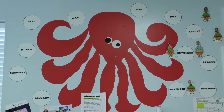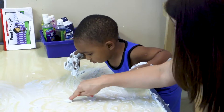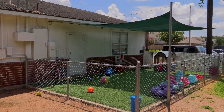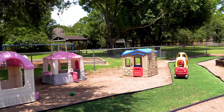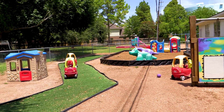The curriculum that we follow is Pinnacle, which includes weekly learning themes that focus on four areas of development. This is our infant playground, which has a shaded structure and transitions to the toddler 2 playground that has playhouses, climbing structures, and activity boards.